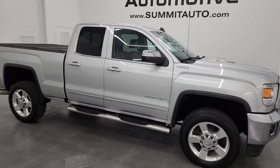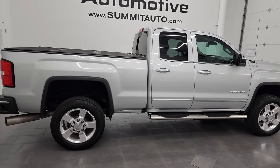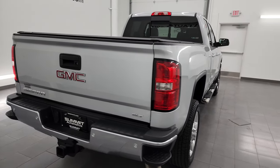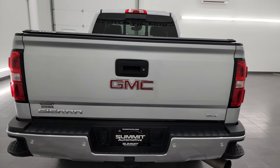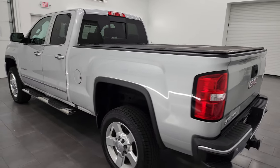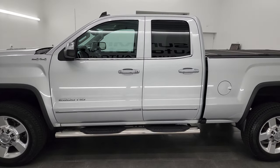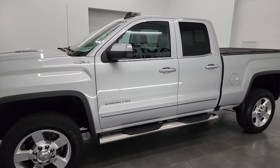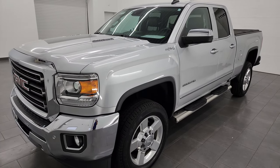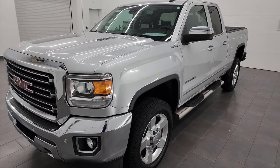Hey, this is Brett and this 2016 GMC Sierra 2500 double cab short box is stock number 14082Z. I am here at Summit Automotive in Fond du Lac, Wisconsin — your new and used heavy duty truck headquarters. This 2016 GMC Sierra 2500 has the 6.6 liter Duramax diesel LML engine, which puts out 397 horsepower and is paired with the Allison 6-speed heavy duty automatic transmission.